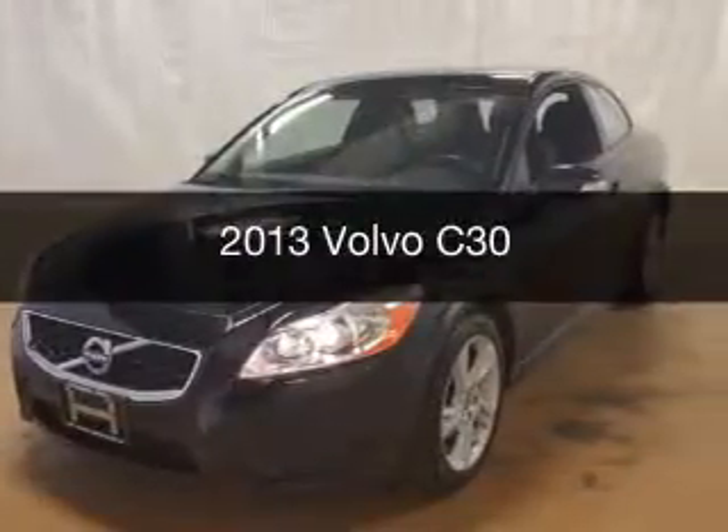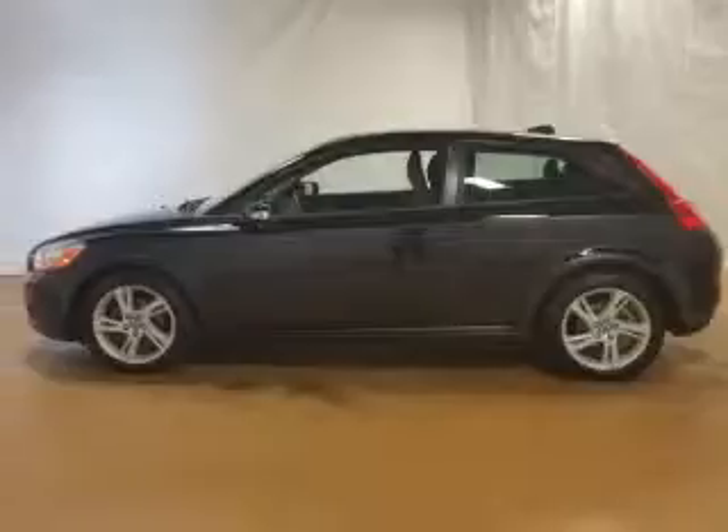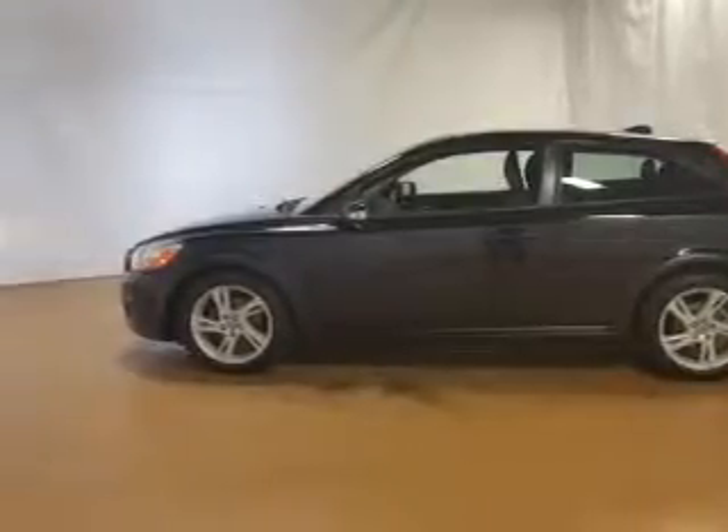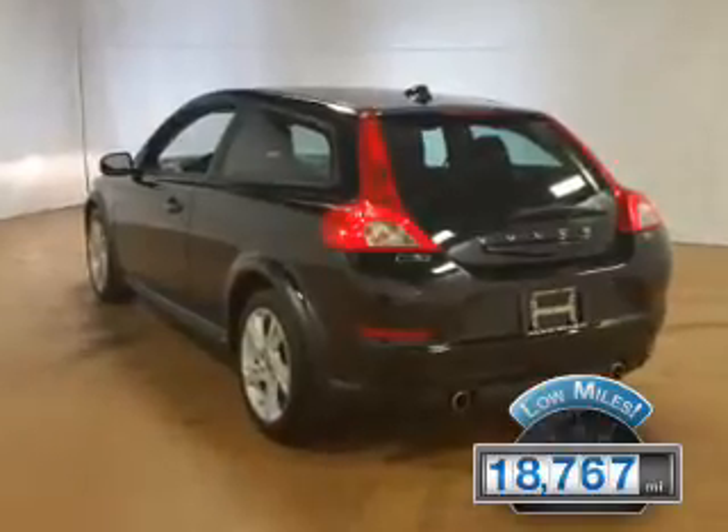This is a used 2013 Volvo C30. It's powered by a front wheel drive engine and a manual transmission. With fewer than 20,000 miles, this vehicle has a long road ahead.